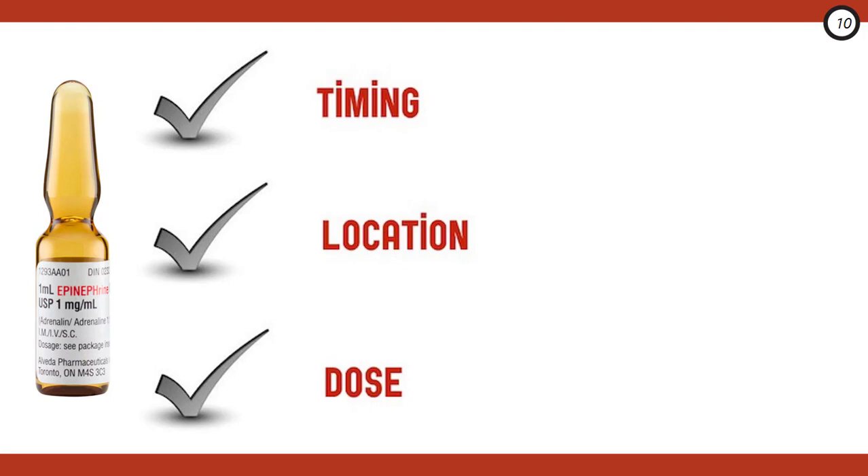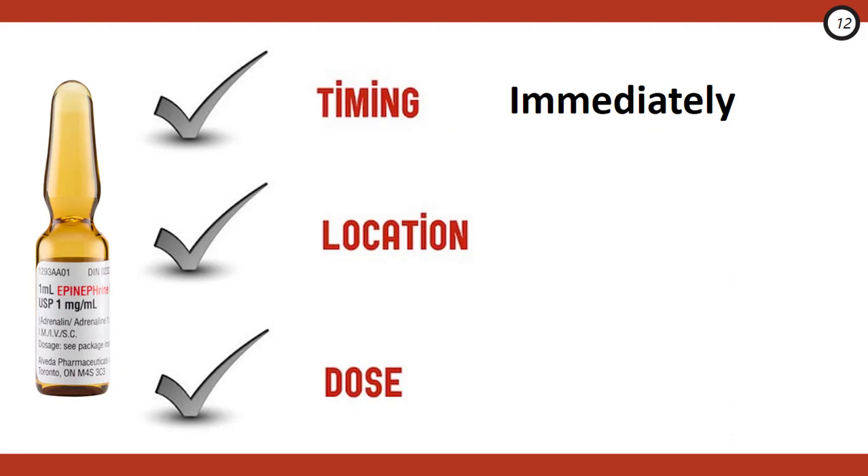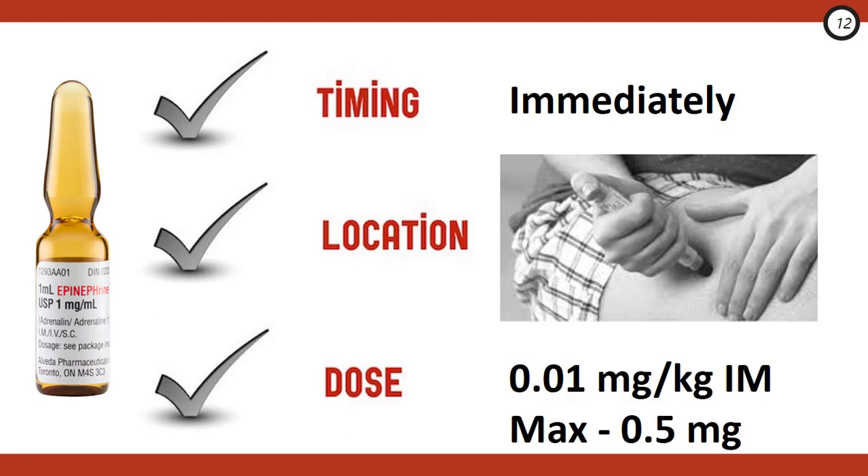There are three key considerations when giving epinephrine to anaphylactic patients. First, timing: as soon as you have the diagnosis, give epinephrine immediately — don't hesitate. There are no contraindications to epinephrine in severe anaphylaxis. Second, location: stick that epi in the thigh. An IM injection to the anterolateral thigh is absorbed seven times faster than an equivalent injection to the deltoid. Third, dose: the IM dose is 0.01 mg/kg to a max of 0.5 mg — so you only need to weigh 50 kg to warrant the max dose.